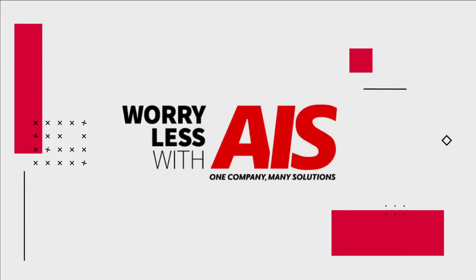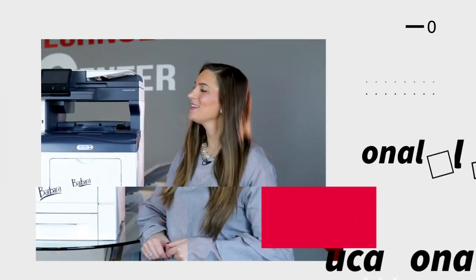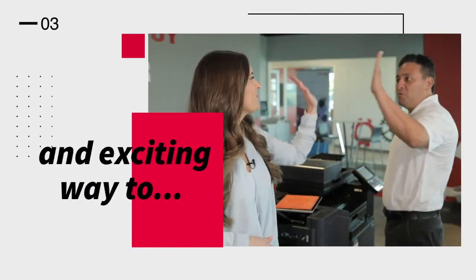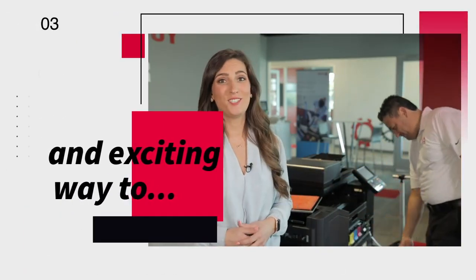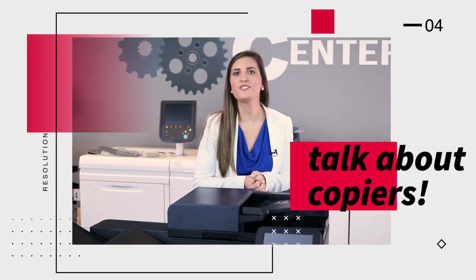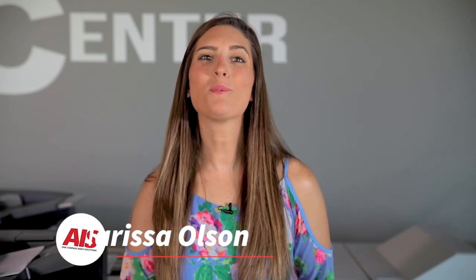Are you familiar with the problems of an office copier? We're the copier channel and we sell copiers, so why would we list out the problems? Stay tuned. Hey y'all, I'm Marissa with AIS and you're watching the copier channel.